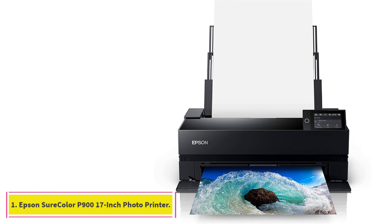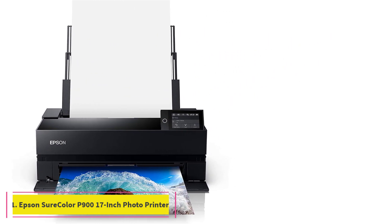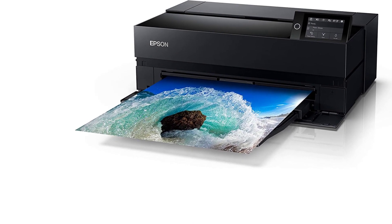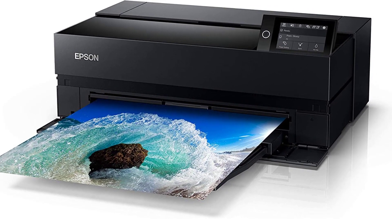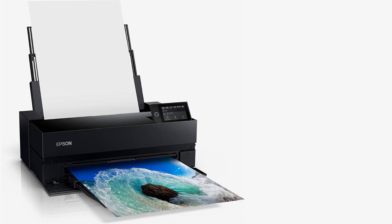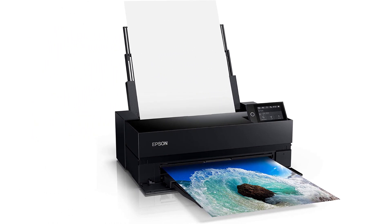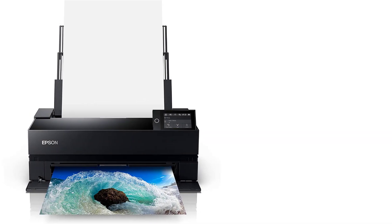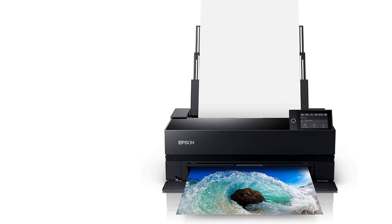Starting at number 1: the Epson SureColor P900 17-inch Photo Printer. Only professional photographers are likely to spend roughly $1,200 for a 10-inch freestanding printer capable of producing gallery-class 17-by-22-inch prints and 17-inch wide banners almost 11 feet long. Those who do will find the Epson SureColor P900 worth every penny, including the extra $250 for the roll adapter.